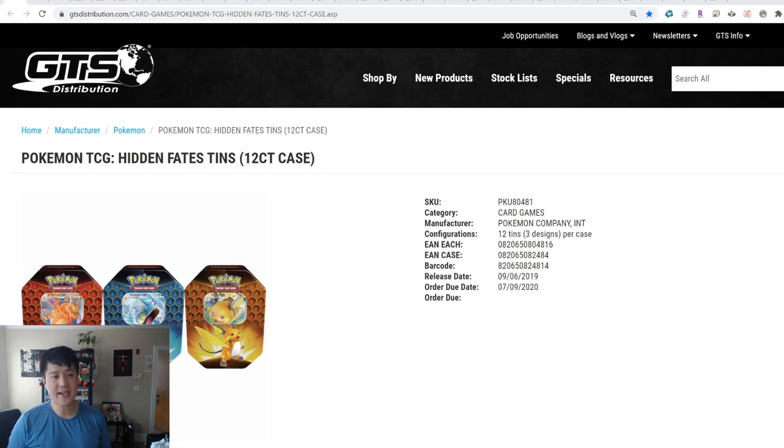Where we're going to start today is there has been another reprint of Hidden Fates tins. This is the GTS distribution website — you can't buy stuff from here, but you can get some really useful information. For vendors, they have to order by basically today, and the tins will not be releasing until early September.